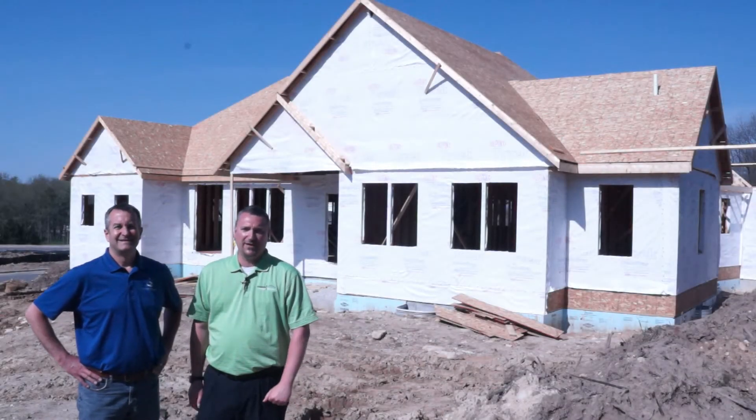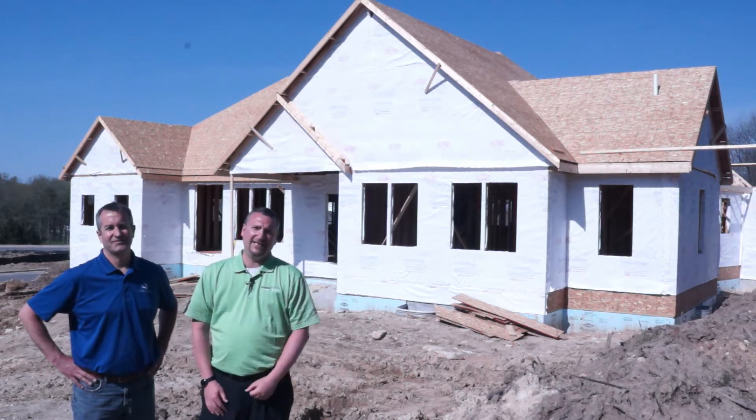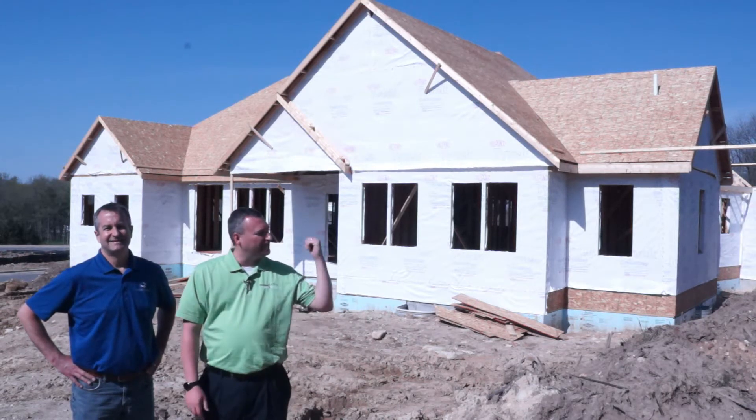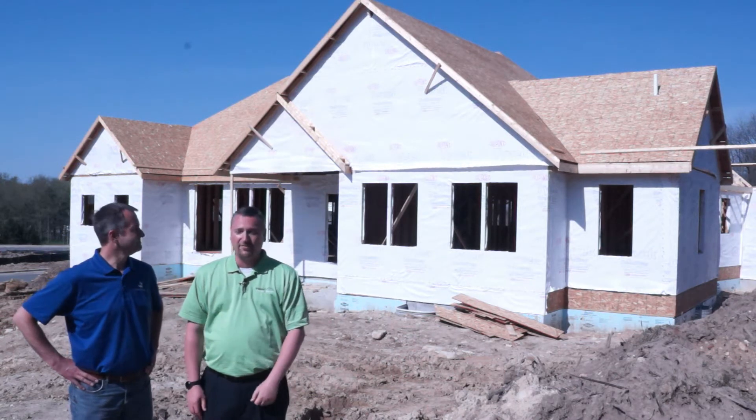Hey everybody, I'm Jonathan Sanova from Source One. And I'm Dave with Dimension Design Build & Model. We're at the 2018 MBA Parade site. Our home near Jacina is behind us, and we are just about working on rough framing.